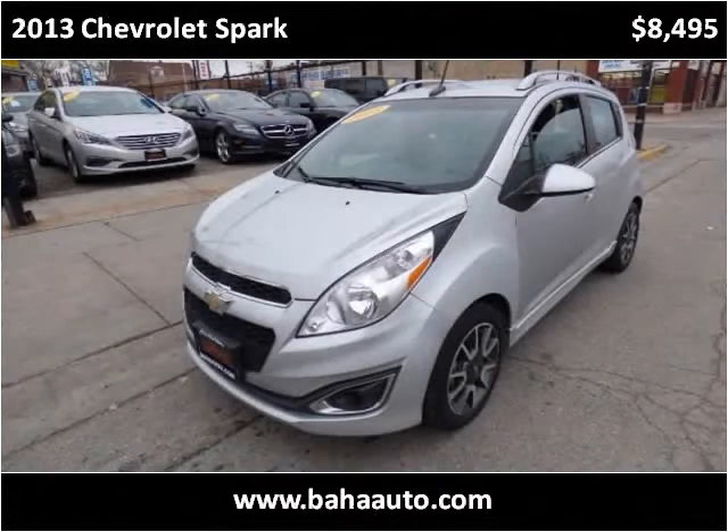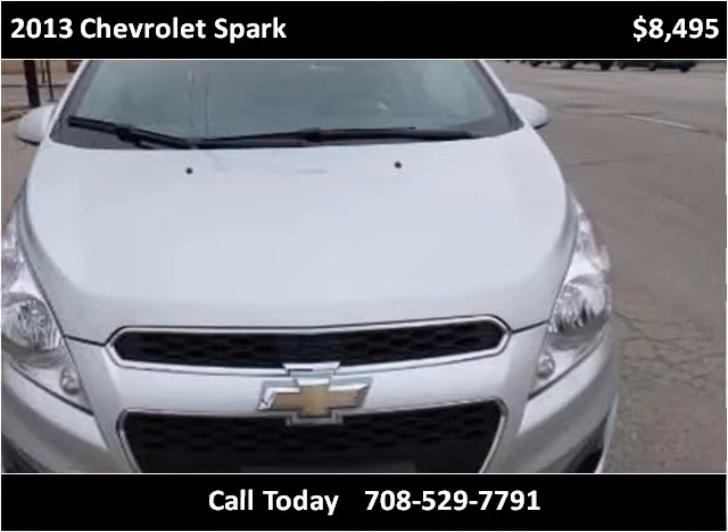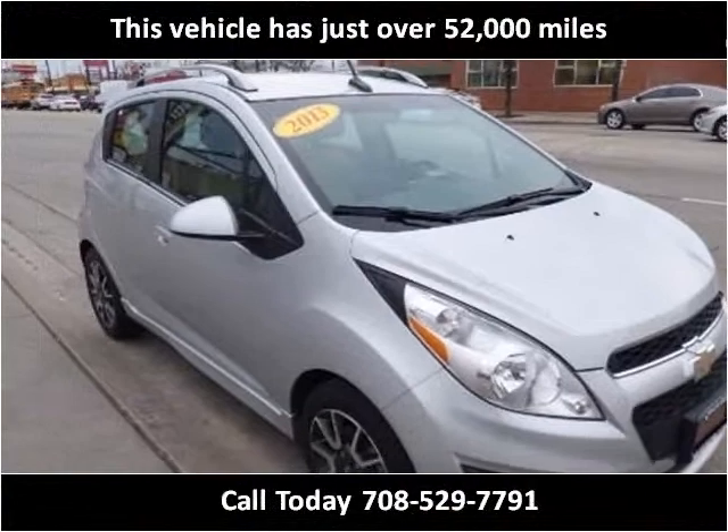This 2013 Chevrolet Spark is available from Baja Auto Group. This vehicle has just over 52,000 miles.